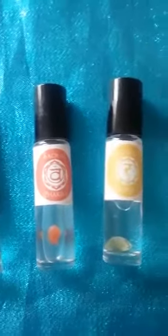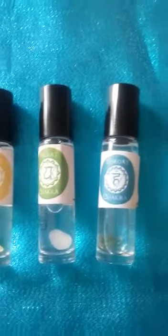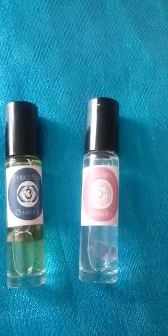Hi everybody, how are you doing? I hope you're all well. I just wanted to come on here for a few minutes and chat to you about my Chakra Rollers. Many of you might have bought them over the years at the Holistic Fairs.